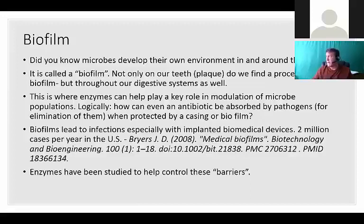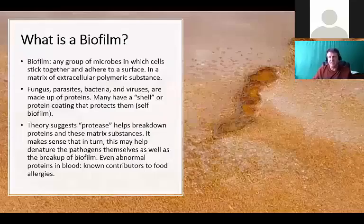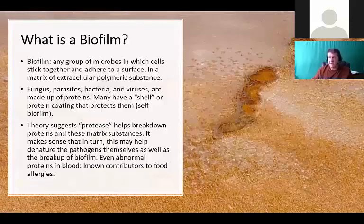Microbes create a slimy, sometimes very difficult to penetrate environment to stay alive - it's called a biofilm. We talked about it being on your teeth, but it can also be throughout the digestive tract and may make it difficult to clear out pathogenic organisms, certain yeasts, and even viruses. Enzymes come into play systemically - they modulate what's going on with that microbiome population and get it back to what it should be. How can an antibiotic be absorbed by a pathogen if it's protected by a biofilm?